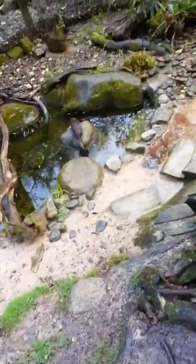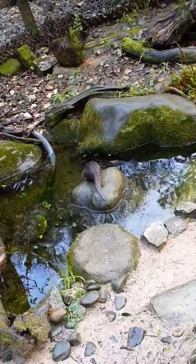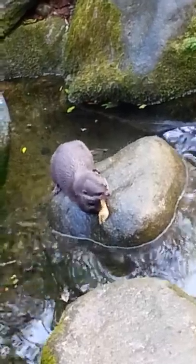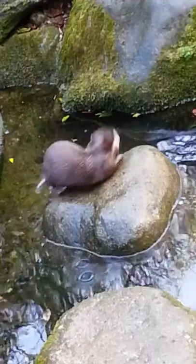Good afternoon and welcome to Otter Creek. In here we've got our two Asian short-clawed otters, Starsky and Potch.